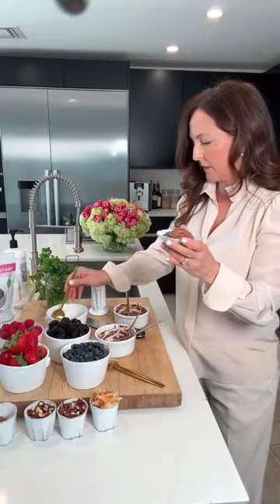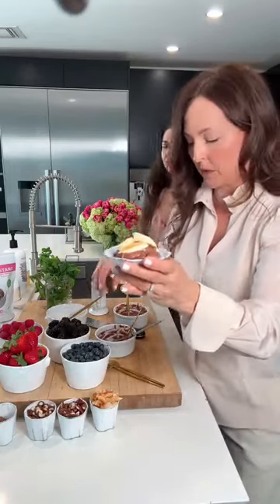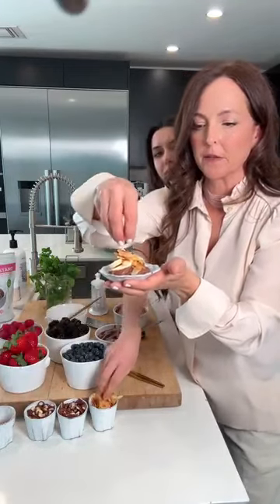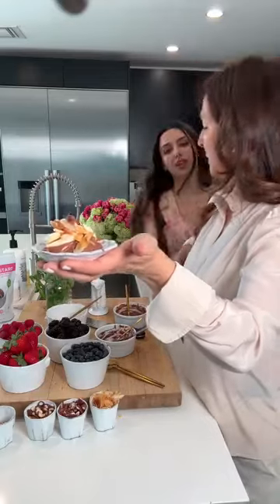Here's another serving idea — I'm making one with banana, toasted coconut, and a couple of almonds. You can eat this straight, warm it up in the microwave, add whatever toppings you like. What a great healthy little dessert. What's the texture like? It's like pudding — really puddingy, like custard.